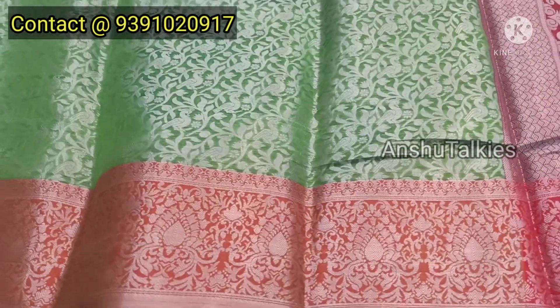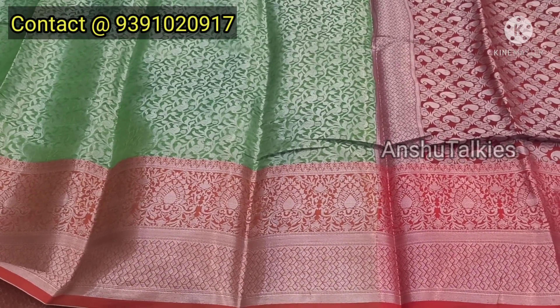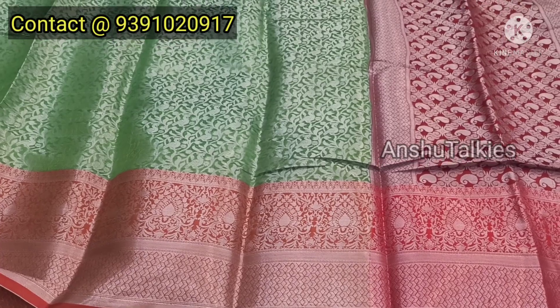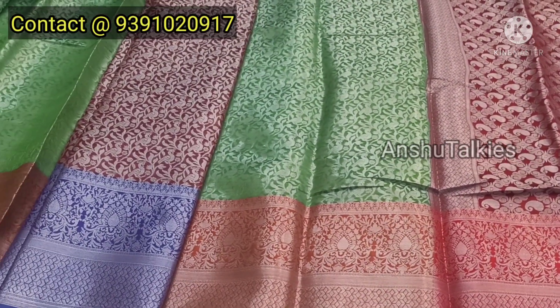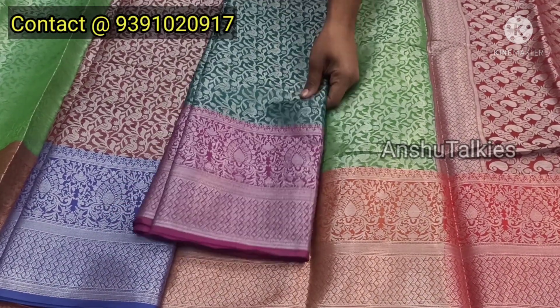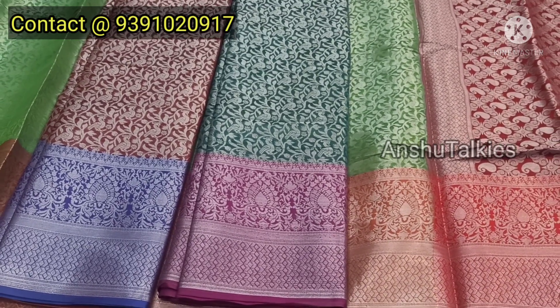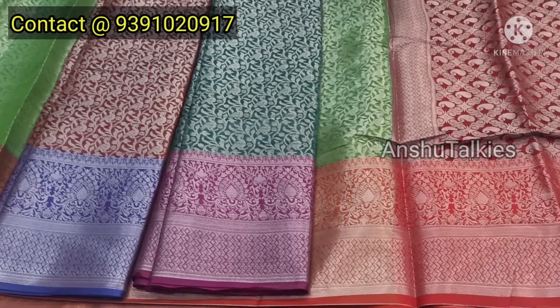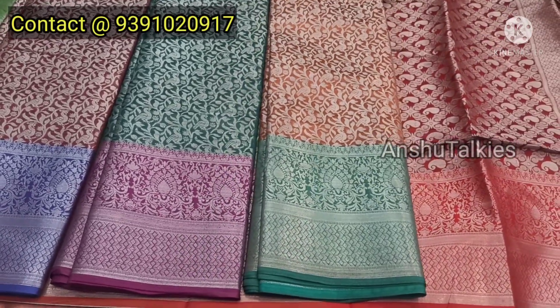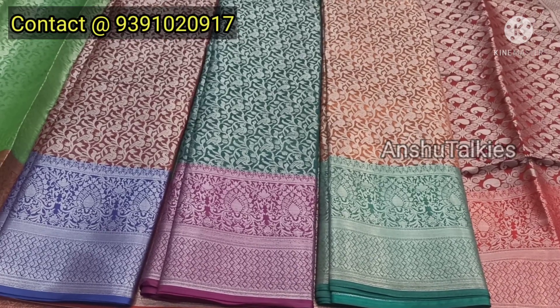The fabric is light white but has full zeri weaving. There are 4 matching colors available: onion pink, and different pastel shades. Tamarind green with a color, orange and green — all are available in the same pattern with different designs.